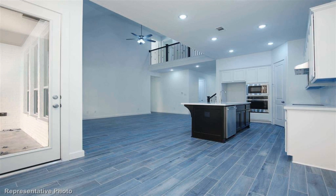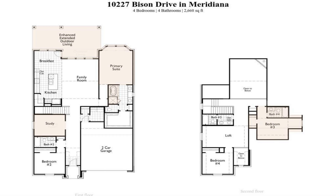Dual-tone kitchen cabinets, wood-like flooring throughout main living spaces, and a standalone soaking tub.